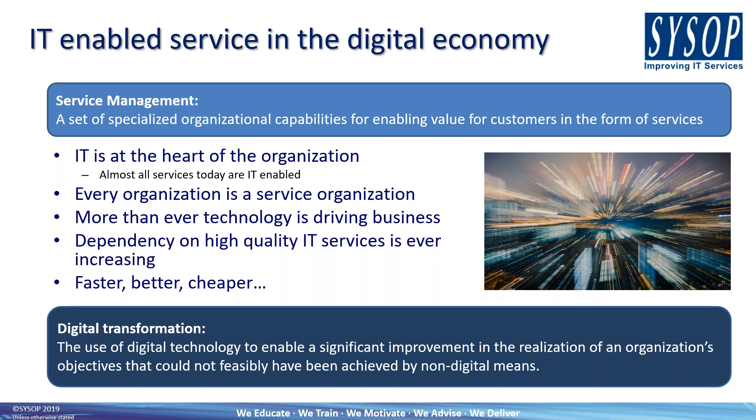By shifting that emphasis, they've seen how technology can take the business forward, and over the last 10 years they've grown significantly. So digital transformation is the use of digital technology to enable a significant improvement in the realisation of objectives that could not feasibly be achieved by non-digital means. We used to lament that IT didn't have representation on the board, but these days IT directors, CIOs, and chief technology officers are increasingly at the top table — further demonstrating that IT and the business shouldn't be treated as two separate silos.